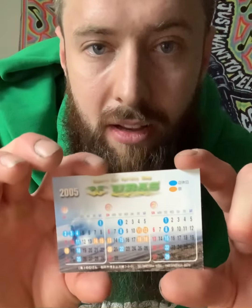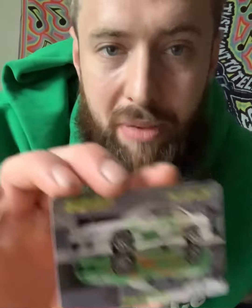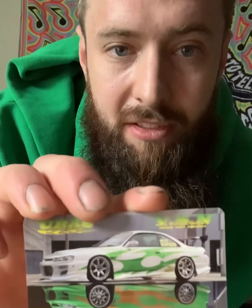I believe these are Uris pocket calendars from 2005. Kind of look like a little business card. Super sick.